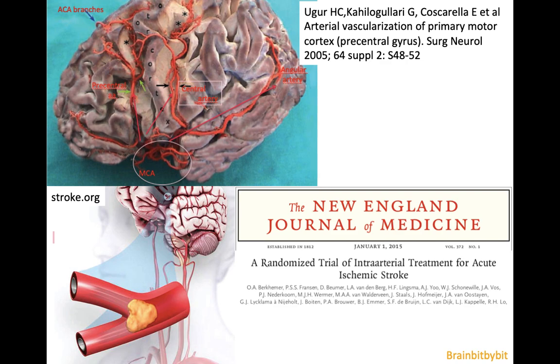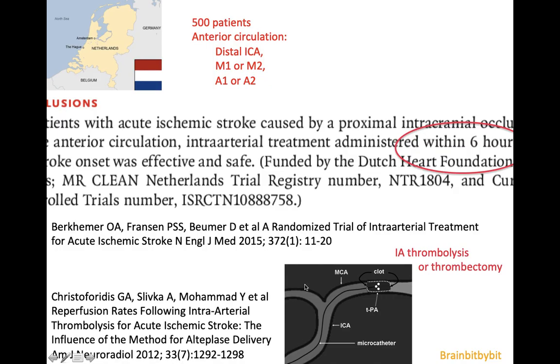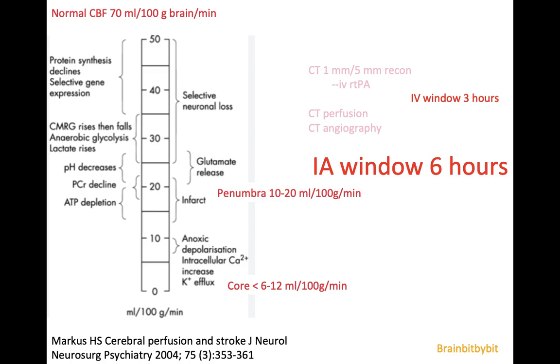About a decade ago, clinicians started thinking: what if we go into the artery and retrieve a large thrombus or embolus using intra-arterial thrombolysis or mechanical thrombectomy? One large multicenter study was done in the Netherlands, focusing on the anterior circulation in 500 patients randomized to IV thrombolysis alone or combined with intra-arterial thrombolysis or thrombectomy. They concluded that intra-arterial treatment was effective and safe if done within six hours — a big game-changer. So besides an intravenous window of three hours, we now also have an intra-arterial window of six hours.